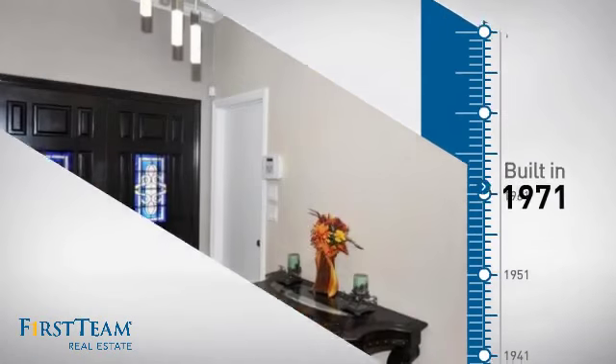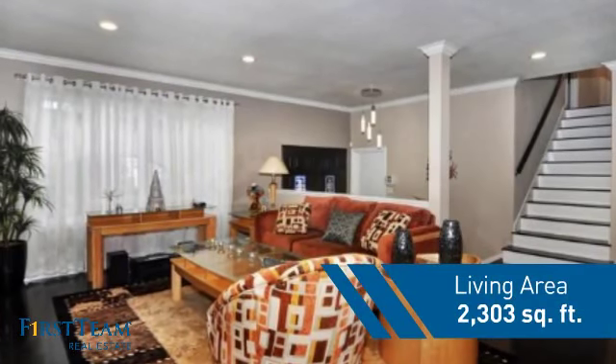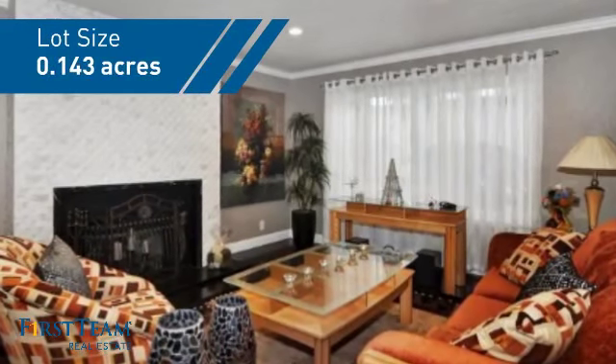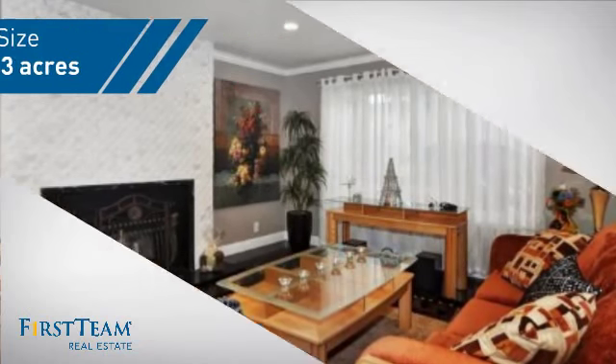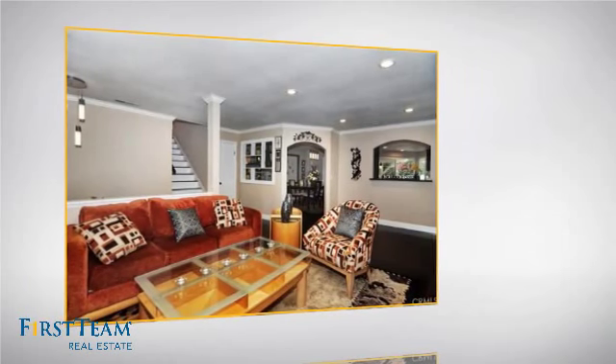This property was built in the early 70s and features over 2,300 square feet of space, giving you a spacious layout to play host or kick back and relax after a long day. Inside you'll find four bedrooms, so everyone has a private space to come home to.